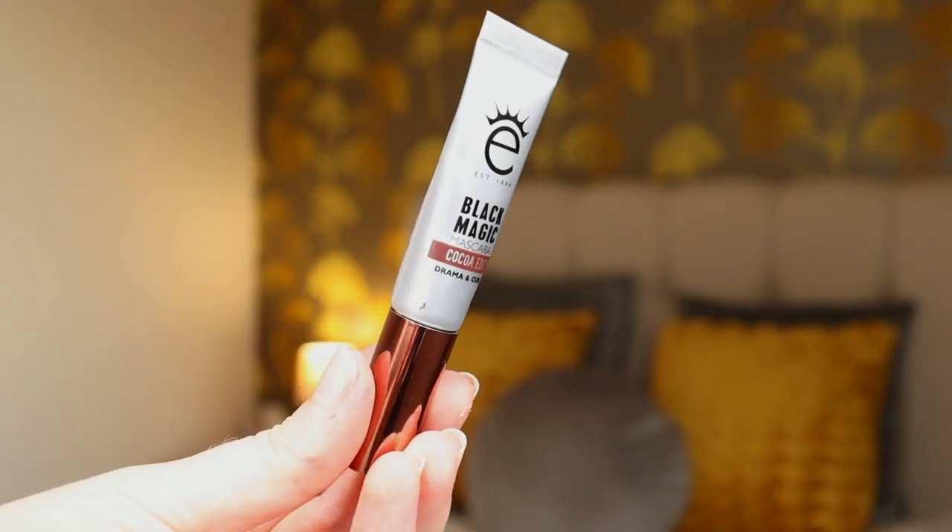The other mascara is a brown one — the Aiko Black Magic Mascara Cocoa Edit. At the beginning I really didn't like it because it was so messy to apply. I know you have to give a new mascara time to dry up a bit and not judge it on first use, but this took three to four months to stop being messy. Once that happened I actually really liked it — quite a natural look but buildable, it separated my lashes nicely with a nice lift and curl.